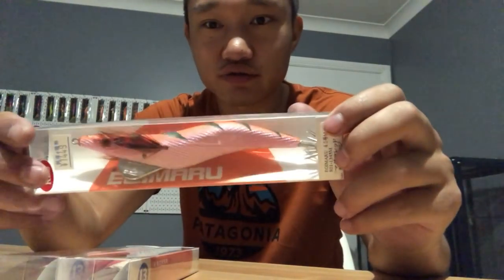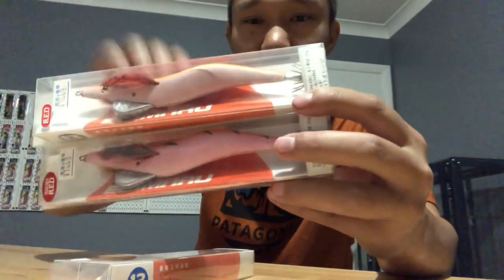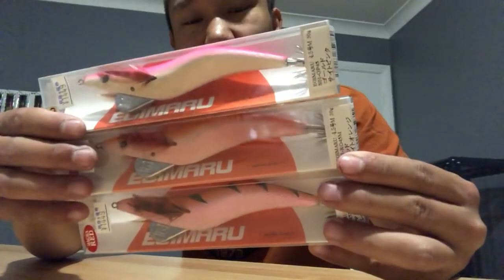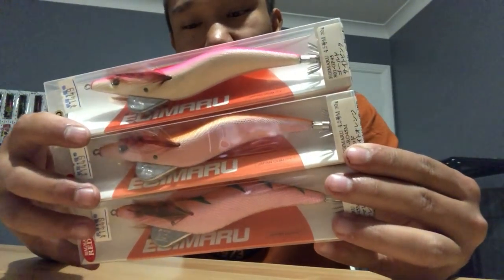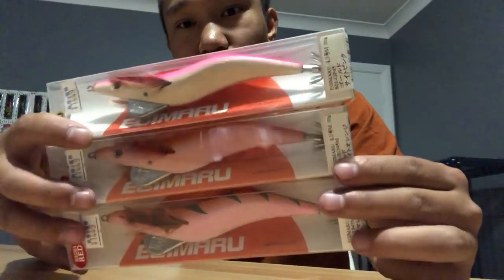8 Fishing Kyoto - Egymaru 4.5s. I went there just to try and find soft squid jigs that looked decent, but all I could find were hard body ones made by Yabby Machida MH models. I saw these Egymaru at Kyoto 8 Fishing and jumped on them.